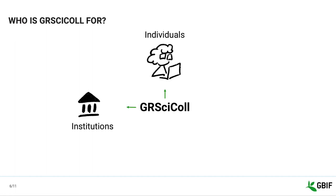Institutions can use GRCYCLE to be more visible and discoverable. It is a way for them to showcase their collections, including undigitized ones. We hope GRCYCLE can open up opportunities for collaboration and support. National organizations such as GBIF nodes can use GRCYCLE to get an overview of the institutions and collections available in their countries.